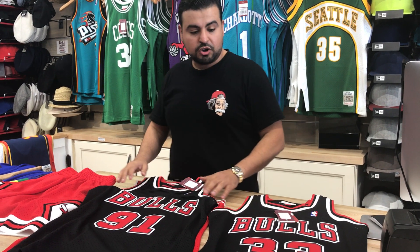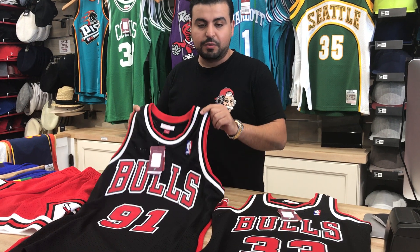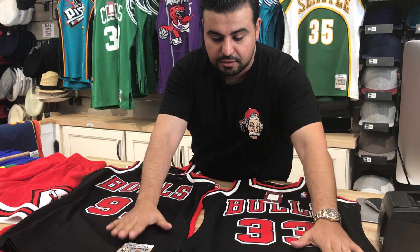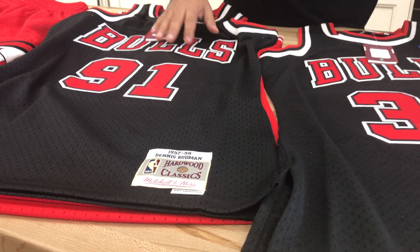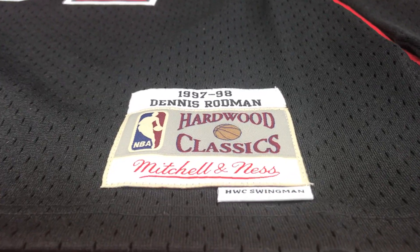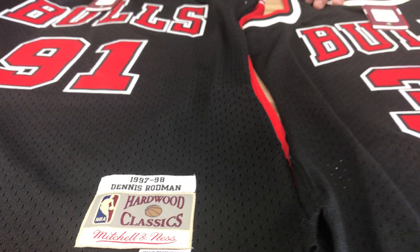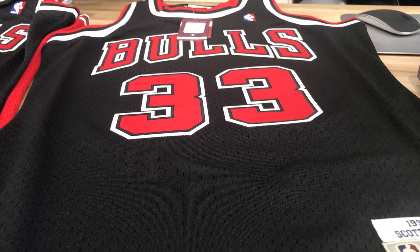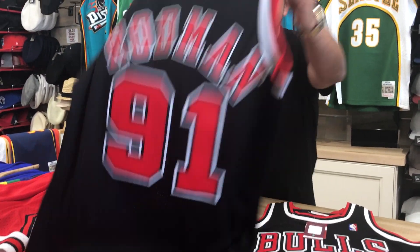These are the Bulls colorways that we got in — we got Rodman and we got Pippin. Luchador detail, applique fronts, embroidered corners. These are all Swingman Mitchell & Ness jerseys. Price point on these is $130, and they're shipping directly out of our site, www.capswag.com. We picked these up in both Pippin and Rodman colorways.